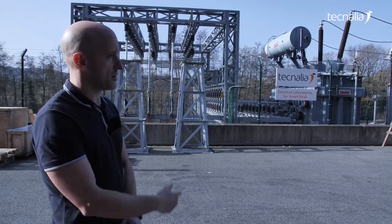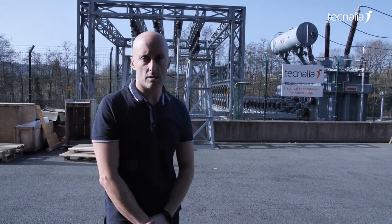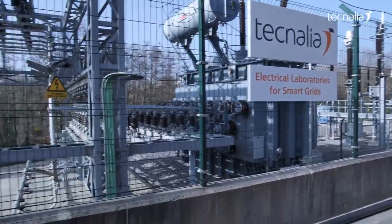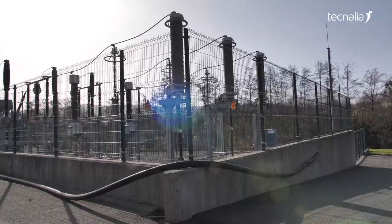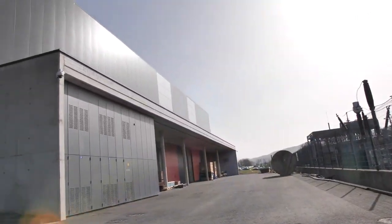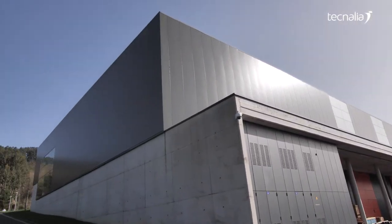So we are now in front of the power substation. This is the substation that supplies the power laboratory. We are connected to a 220kV grid of the Red Eléctrica grid, and we arrive here to this substation.